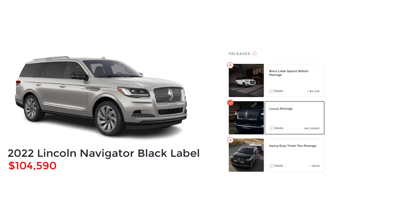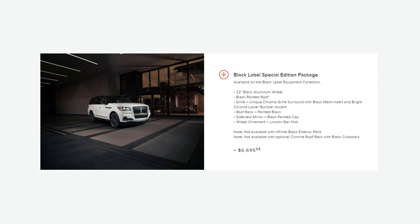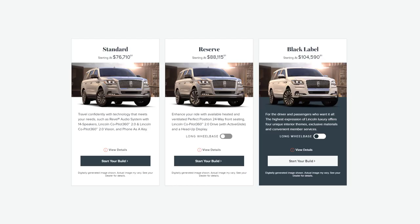Even at $104,000 and change, there are still two optional packages for the Black Label. One is the heavy-duty trailer tow package. Then there's the Black Label Special Edition Package. It includes 22-inch black aluminum wheels, black painted roof, unique chrome grille surround with black mesh insert and bright chrome lower bumper accent, black painted roof rack, black painted side mirrors, and the Lincoln Star wheel ornament.